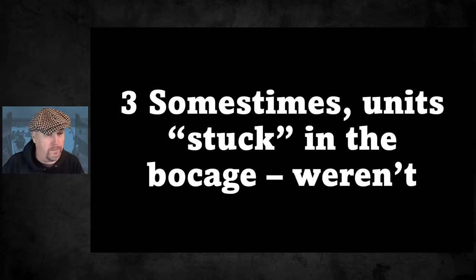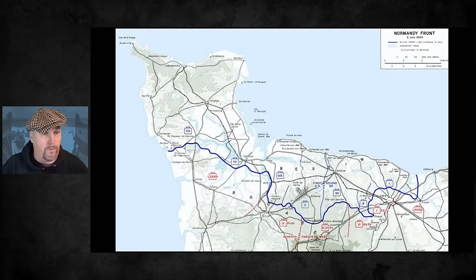My next point: sometimes units that appeared stuck in the bocage weren't actually stuck - they weren't advancing because that was part of the overall Allied plan. Let's look at a map of Normandy in early July. Immediately after D-Day, troops from Utah Beach pushed up towards Cherbourg. They took Cherbourg, but the harbor wasn't as usable as hoped. Then they had to fight their way back down again as the Germans put in a defensive line.